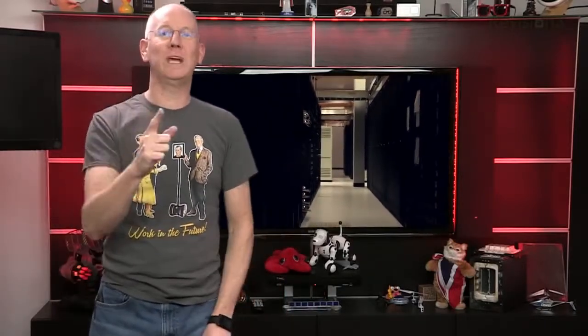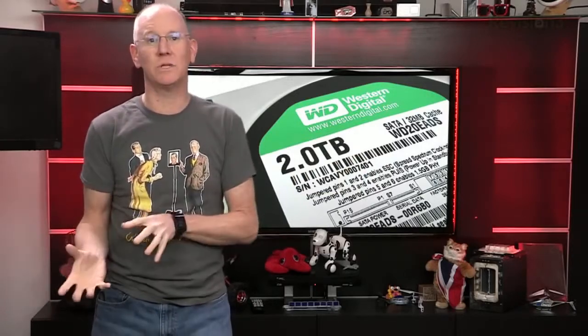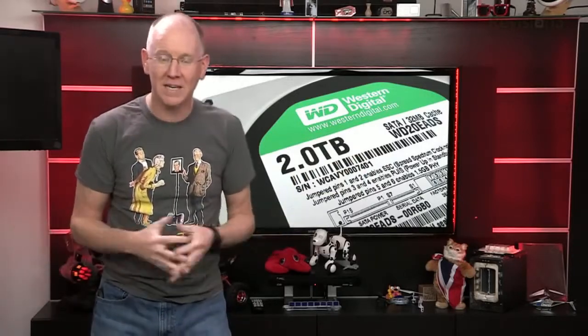We're specifically talking about drives that are used in storage devices, not the ones in your computer. They're very different environments, mainly because the storage devices are powered on all the time and see a lot more frequent usage. You might think that since they're on all the time, let's get the energy efficient drives. But going green with your NAS disks is a bad idea.